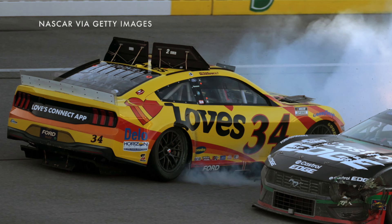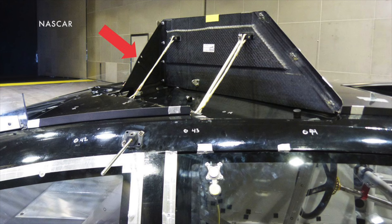It also came up with an idea we really haven't ever seen before. You know those flaps that start popping up on the car when it starts spinning? Those are designed to disrupt the air to keep the cars on the ground. Well, NASCAR has added a triangle of fabric that pops up when the flap opens to create another disruption for the air.